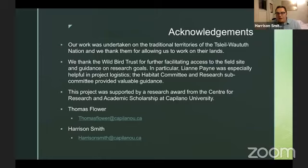Before we finish up and take some questions, I'd like to give some acknowledgements. Our work was undertaken on the traditional territories of the Tsleil-Waututh Nation, and we thank them for allowing us to work on their lands — their traditional territories where they harvest shellfish and waterfowl. I'd like to thank Wild Bird Trust for facilitating field site access and guidance toward research goals, particularly Leanne — your help was invaluable — and also Chloe Hartley. The Habitat Committee and Research Subcommittee provided valuable guidance. This project was financially supported by the Research Award from the Center of Research and Academic Scholarship at Capilano University. If you have any questions, here is contact information for both Tom and myself.